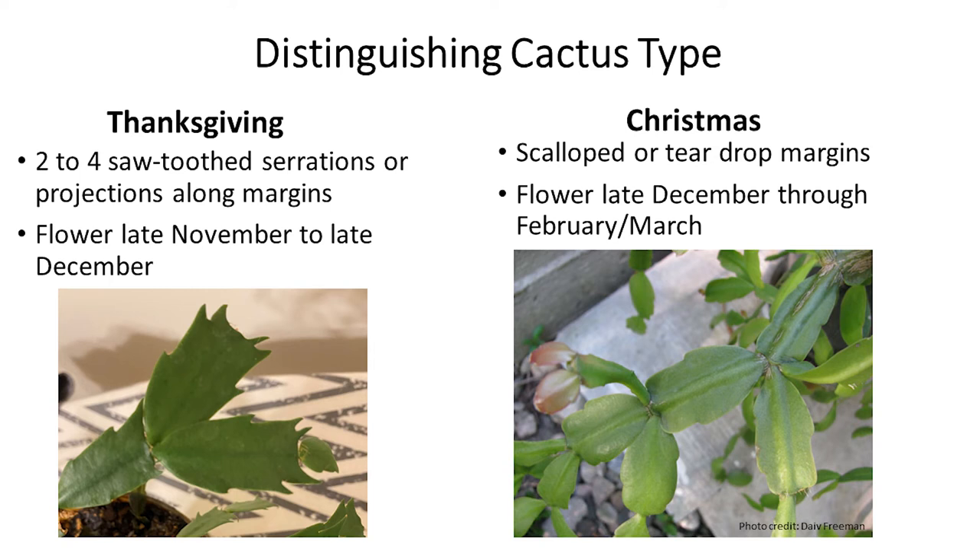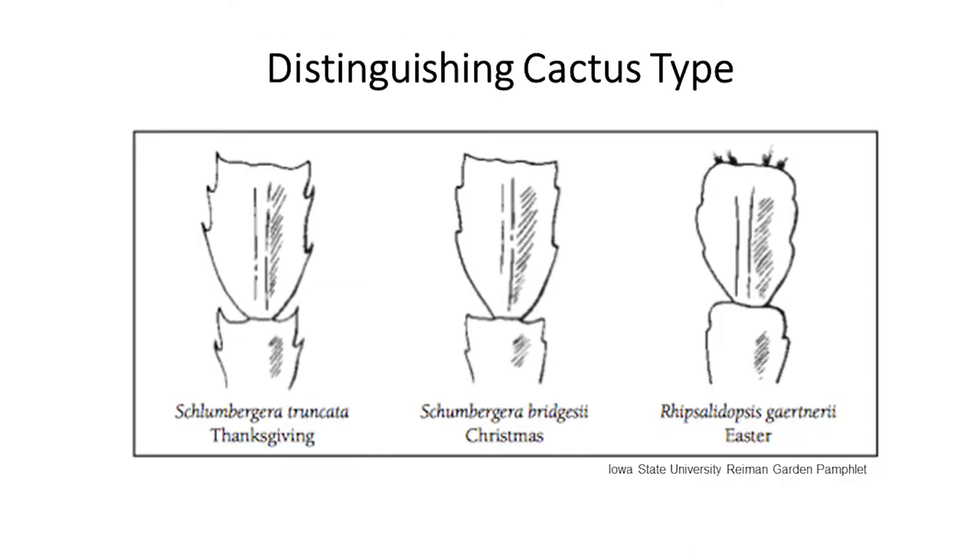This illustration shows the differences in the leaf projections. The Thanksgiving cactus has more pointed projections, Christmas is more scalloped, and the Easter cactus has rounded teeth along the stem edges and often has brownish hairs at the leaf tips.